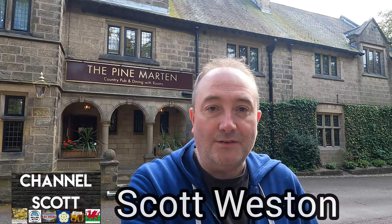Hi, it's Scotch here, and again I've come out for a cheeky half. Today I'm at the Pine Martin, which is on Otley Road, just near the RHS Garden, which is also on Harlow Car. Let's go in and see what they've got to offer.